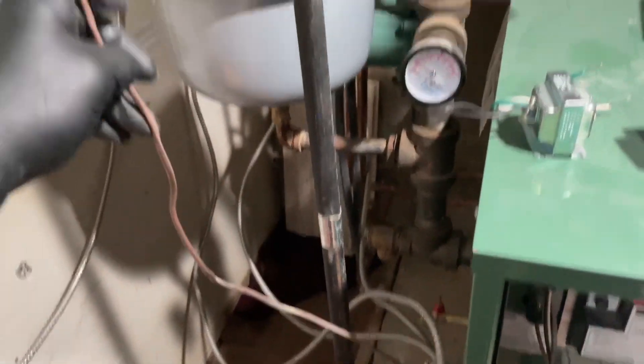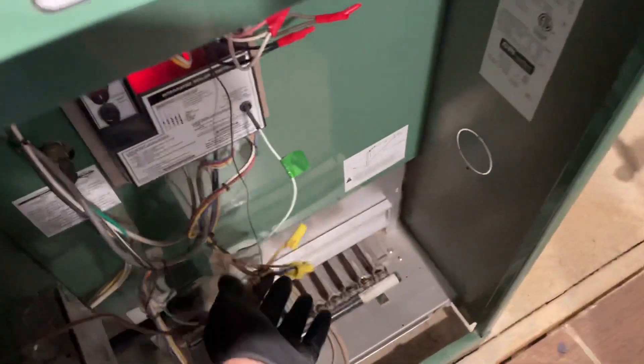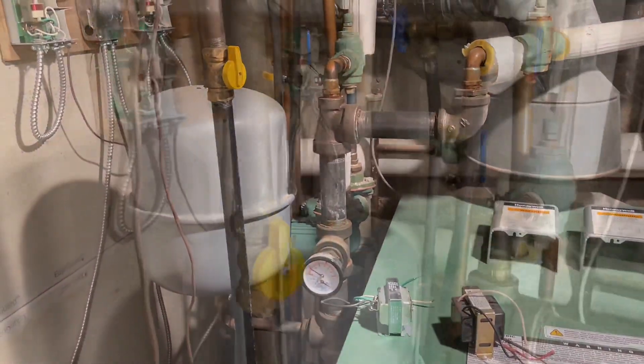We know this is the second floor thermostat. We've got to find out which wire is the first floor thermostat and wire that to TT, which is right here. All right, let's see what they want — we're doing the job.